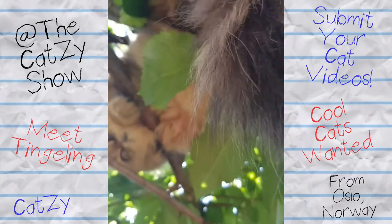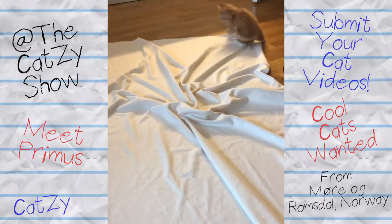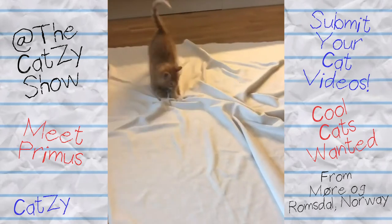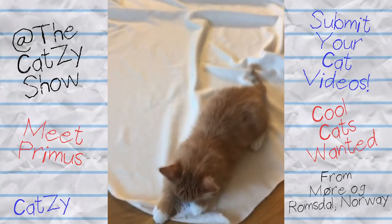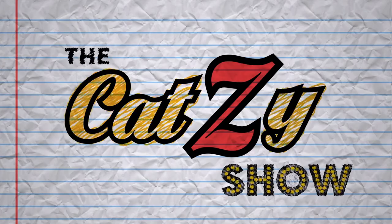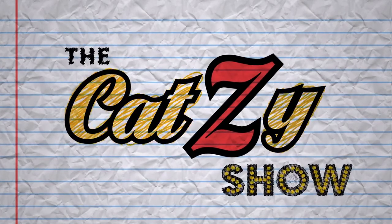Cats are so cool! Oh, whoa! Check out his sweet moves! He's wild! Do you have a cool cat friend in your life that you want to be included? Check out the description of this video on how you can submit.